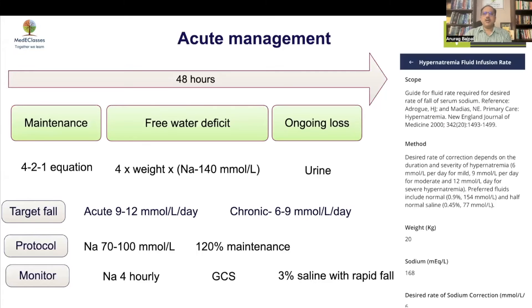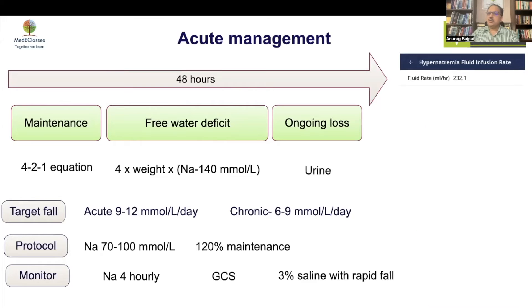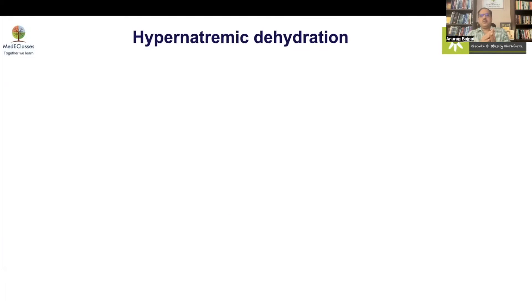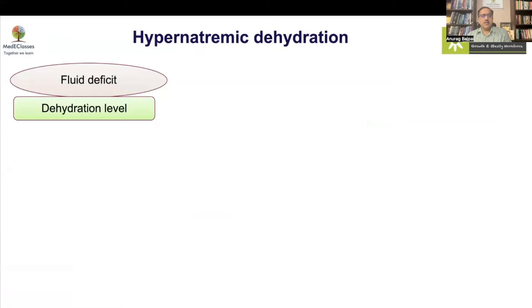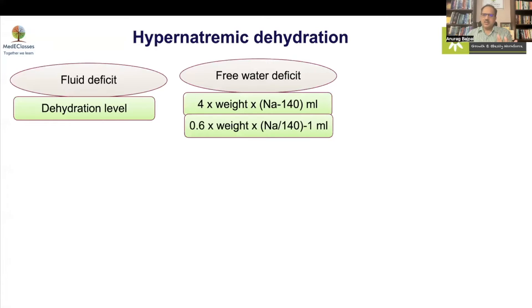We developed a hypernatremia fluid calculator as part of our tools, giving the exact fluid rate and type based on serum sodium and dehydration level. The key parameters are fluid deficit based on dehydration level and free water deficit — for every mmol/kg above 140, it is 4 ml/kg. You then calculate the isotonic deficit, which is the fluid deficit minus the free water deficit.